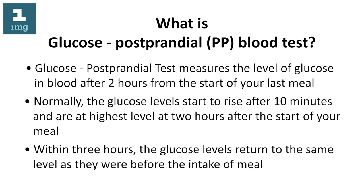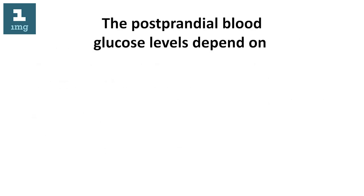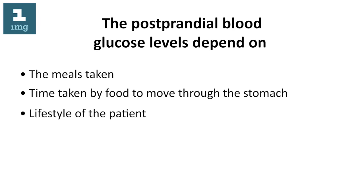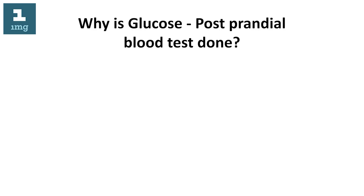Within three hours, the glucose levels return to the same level as they were before the intake of the meal. The postprandial blood glucose levels depend on the meals taken, the time taken by food to move through the stomach, the lifestyle of the patient, and sensitivity to insulin.